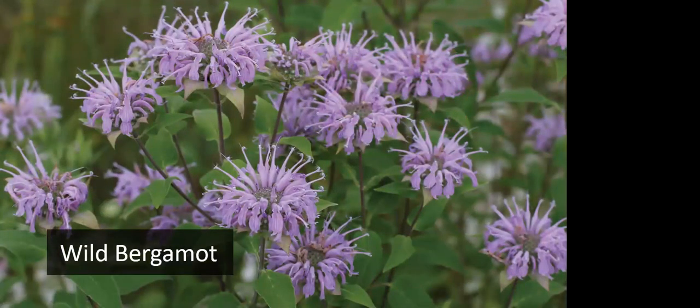Wild bergamot is in the mint family — sometimes called bee balm. It has a square stem and a slightly minty fragrance; you can make tea from the leaves. Each one of the lavender flowers around the edge is a separate flower, so they have nectar and pollen available for pollinators and nectar for hummingbirds. This is one of my favorites and it's just finishing up blooming now.